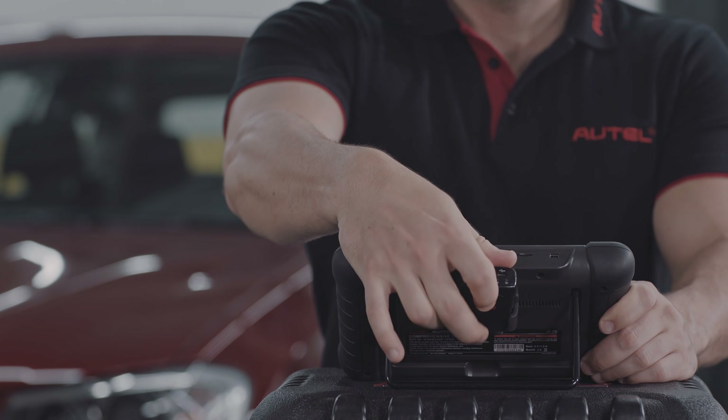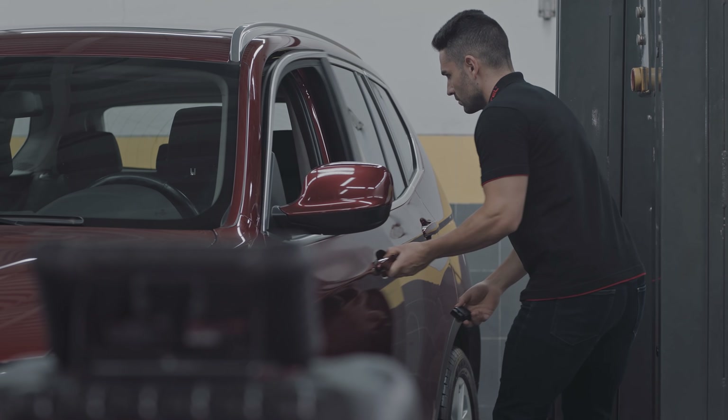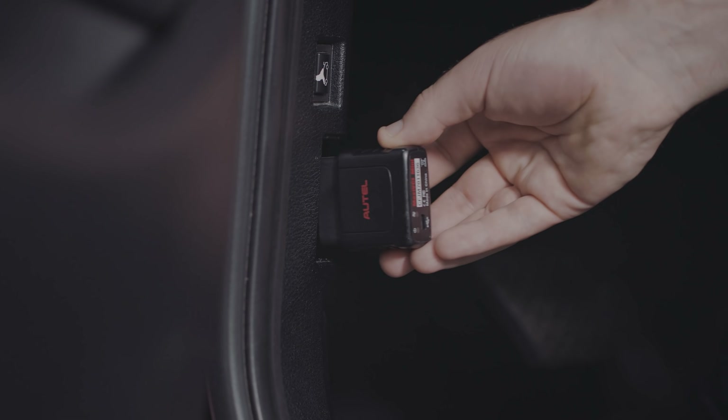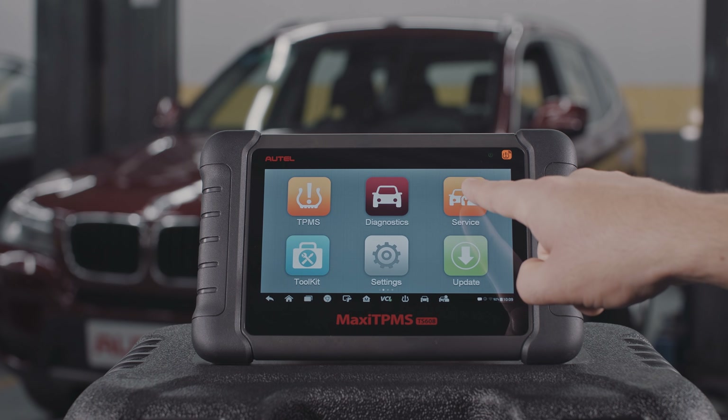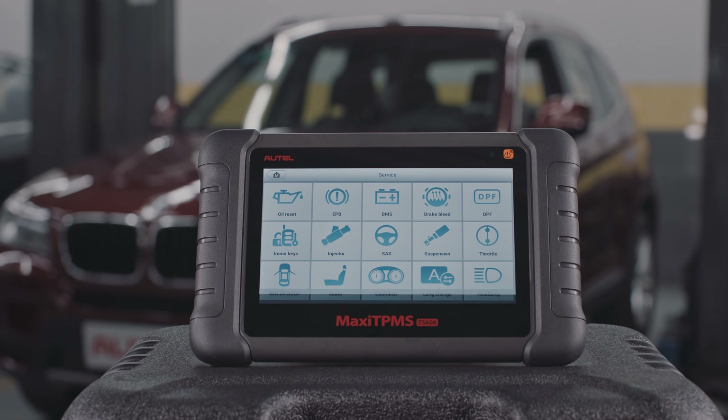Turn on and connect the Maxi TPMS TS608 with the test vehicle DLC via Maxi VCI Mini. Then tap Service on the main menu.